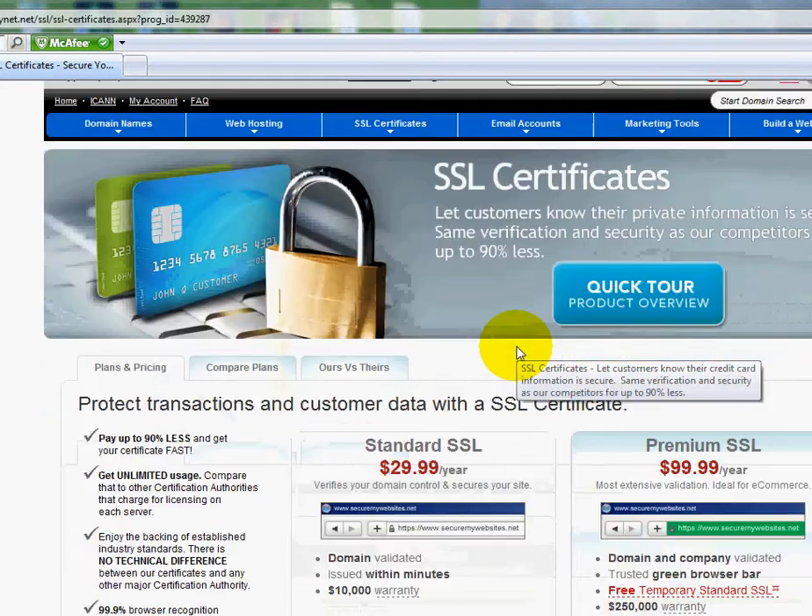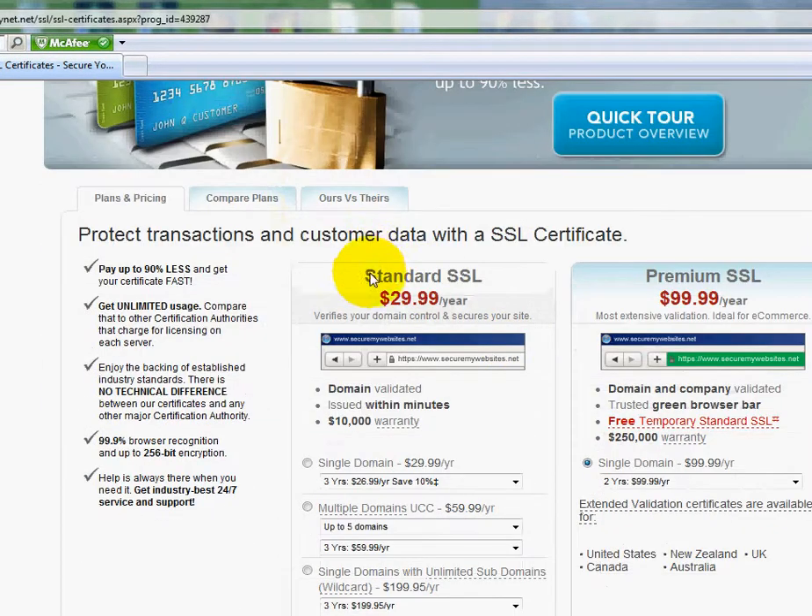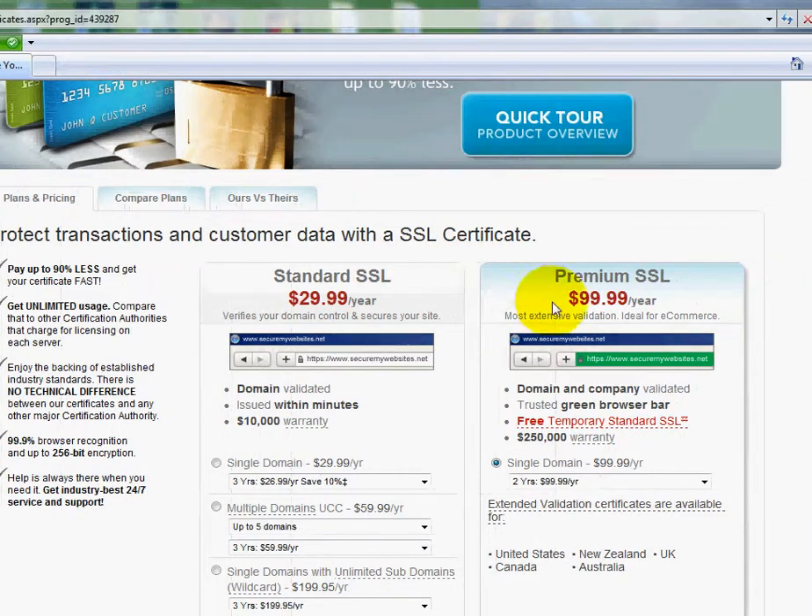You can also scroll down here and you'll see that we've got a standard SSL and a premium SSL. We also have an SSL department that handles phone calls to help you with troubleshooting issues and getting it set up. Our SSL department is open 24 hours a day, seven days a week, all year round — we never close.